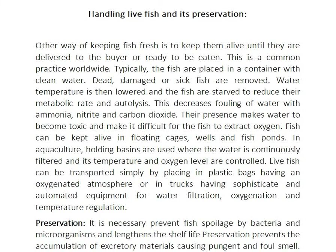Handling live fish and its preservation: another way of keeping fish fresh is to keep them alive until they are delivered to the buyer or ready to be eaten. This is a common practice worldwide. Typically the fish are placed in containers with clean water, and dead, damaged, or sunk fish are removed.